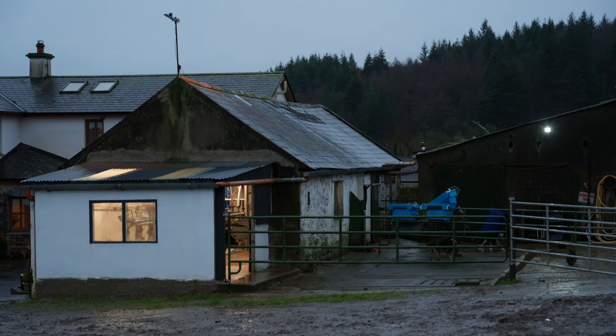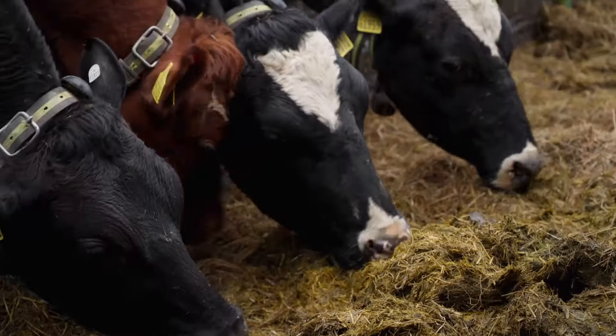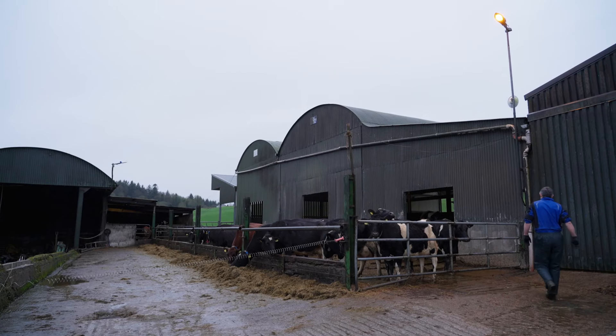The National Genotyping Programme is the first step to fully map the genetic make-up of Ireland's national herd. It's been embraced by farmers keen to improve the herds they already have and breed the very best stock in the future.